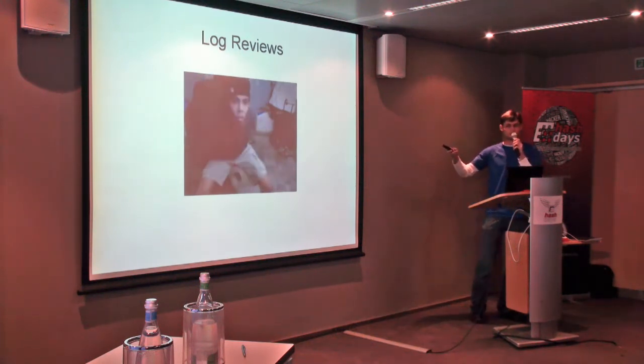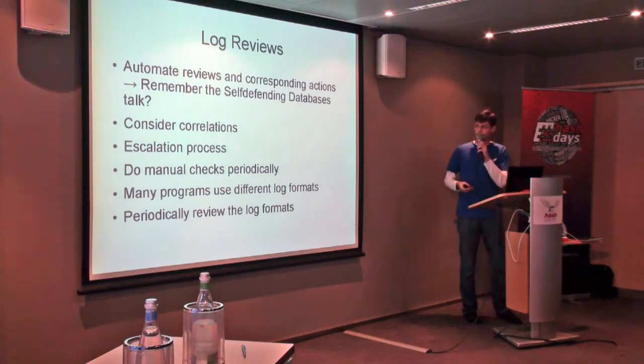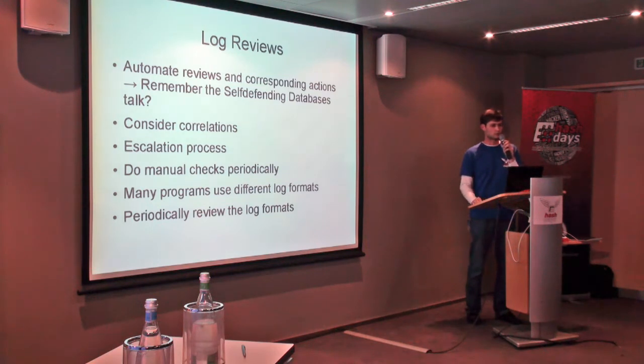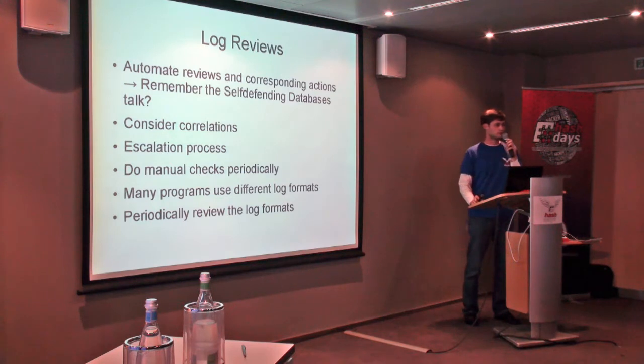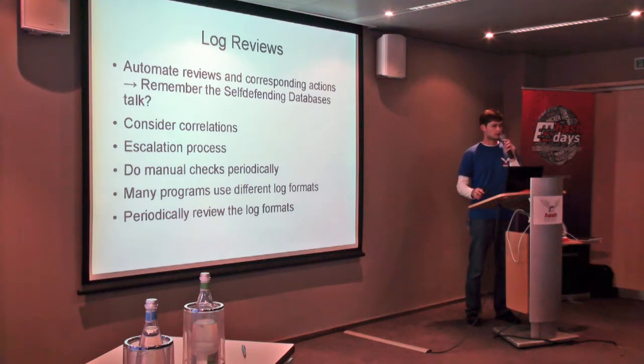A reaction I see a lot from people who look at their logs for the first time. Alexander Kornbrust said it yesterday in the Self-Defending Databases talk: a lot of the time you don't have time to react to log entries within a reasonable timeframe. So take that off your hands — automate the log review process and automate the reactions that come from it, like blocking an attacker. Consider correlations: what servers need to talk with each other, what services need to talk with each other, and make sure your log reviews take that into consideration.